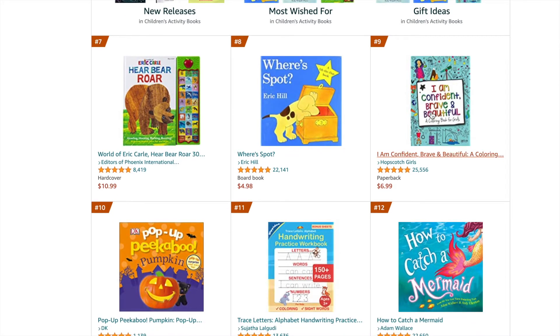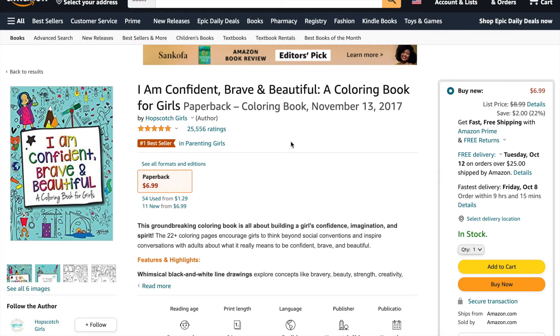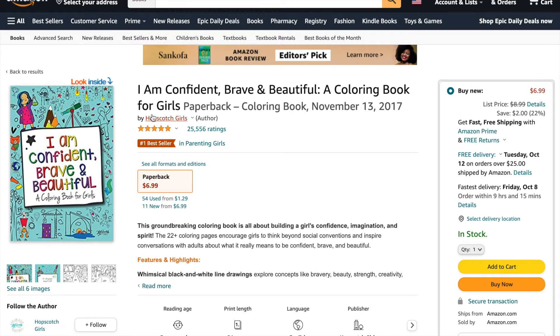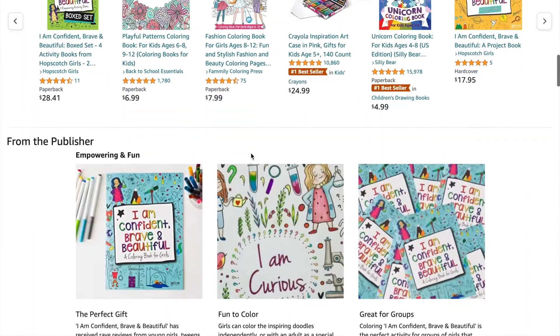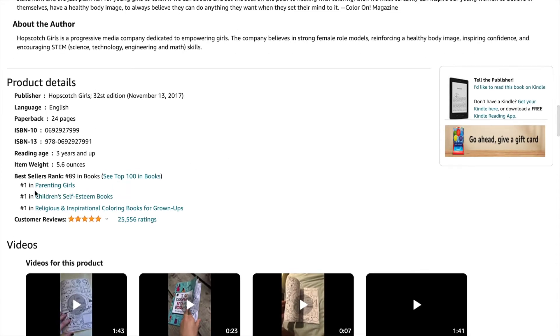Something interesting popping up in the top 10 is this one: the 'I Am Confident, Brave and Beautiful' coloring book. This is part of a series of books made by this company — very, very popular. Nevertheless, it is in the top 10, which speaks to that category of coloring books for girls specifically, and it is very well done.